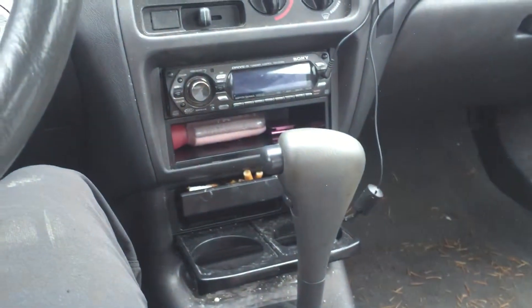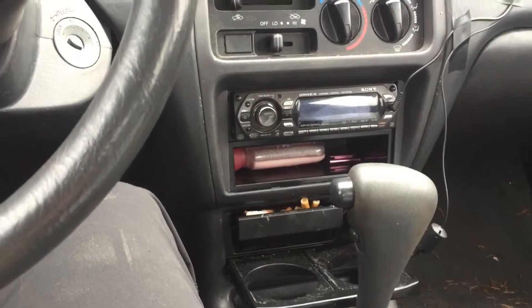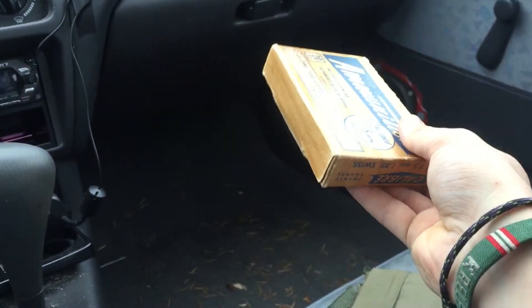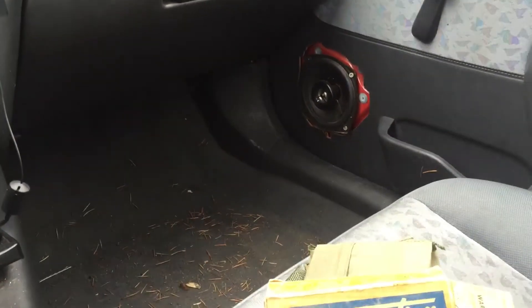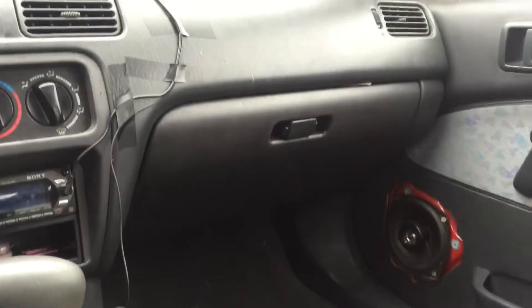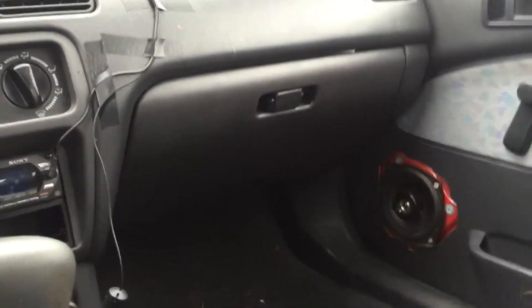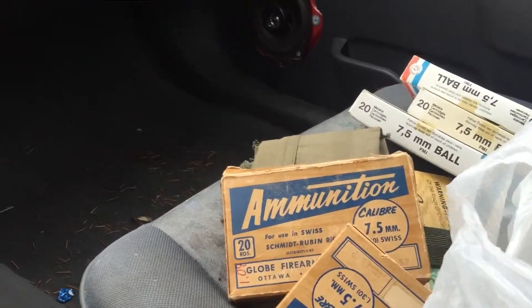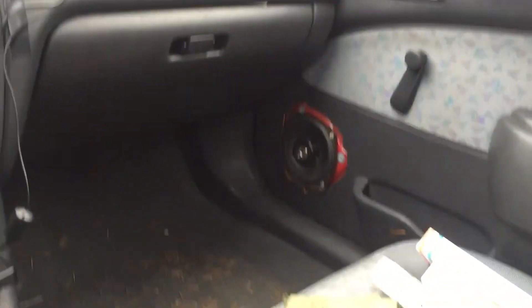Next we have some 7.5x55. There were 4 rounds in this box from Globe, an old distributor in Canada. And I got another full box, plus 3 full boxes of Privy Partisan FMJ. I picked all of that up for 30 bucks — not a bad deal. So that's about 85 rounds of 7.5x55, some of those are soft point, for 30 bucks. Not a terrible score at all.